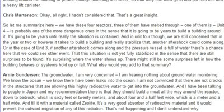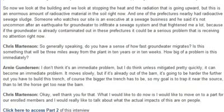Zeolite is a very good absorber of radioactive material and it would prevent the outward migration of any of this radiation. That's not happening, and I don't understand why. There's an enormous amount of radioactive material in the soil right now. One of the nearby prefectures had radioactive sewage sludge, and someone in the sewage industry noted it's not uncommon after an earthquake for groundwater to infiltrate a sewage system. If the groundwater is already contaminated out in these prefectures, it could be a serious problem that is receiving no attention right now.